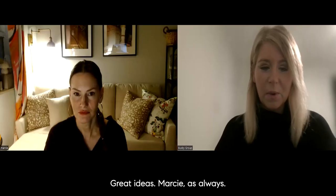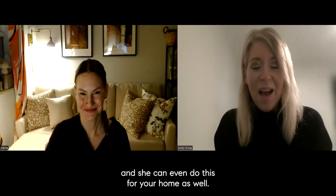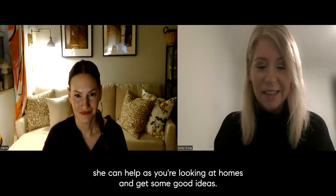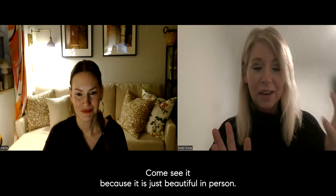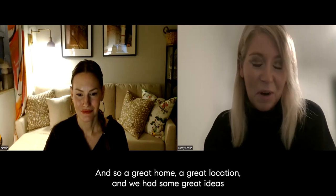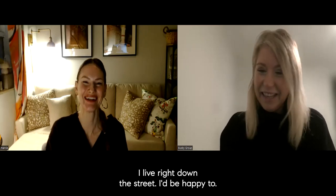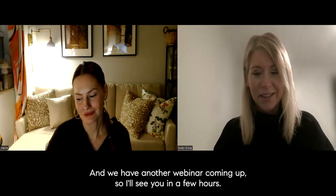Love it. Great ideas, Marcy, as always. I'll make sure all of you get Marcy's information because she has great ideas and she can even do this for your home as well. And if you're looking for a home, she can help as you're looking at homes. Come see it because it is just beautiful in person. Now with Marcy's ideas it's an amazing opportunity for someone — a great home, a great location, and some great ideas shared with us today. Thank you, Marcy. I appreciate it. Feel free to give me a call — I live right down the street, I'd be happy to help. We have another webinar coming up, so I'll see you in a few hours.